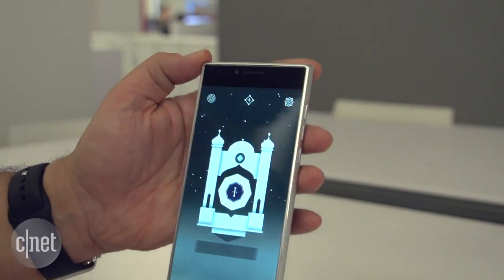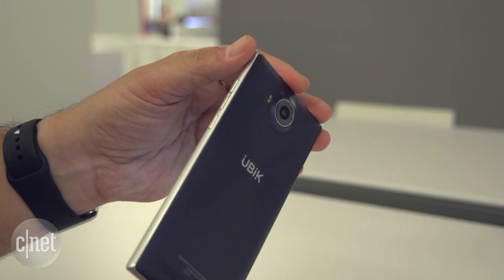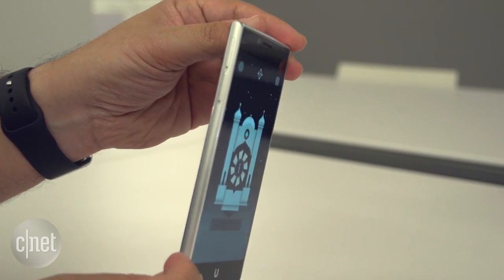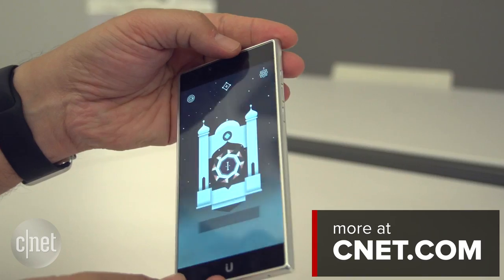The Ubik Uno has a lot of competition out there. There are a lot of phones aiming for your money in the unlocked arena, but this one at least looks like it's on the higher end spec-wise. I'm Scott Stein at CNET, taking a brief look at the Ubik Uno.